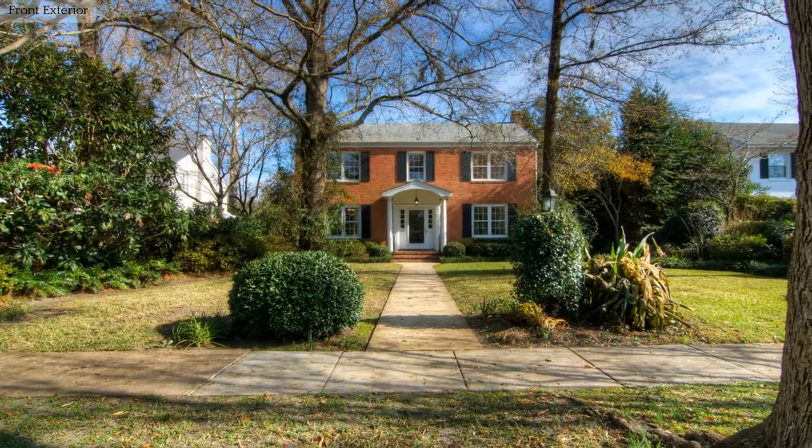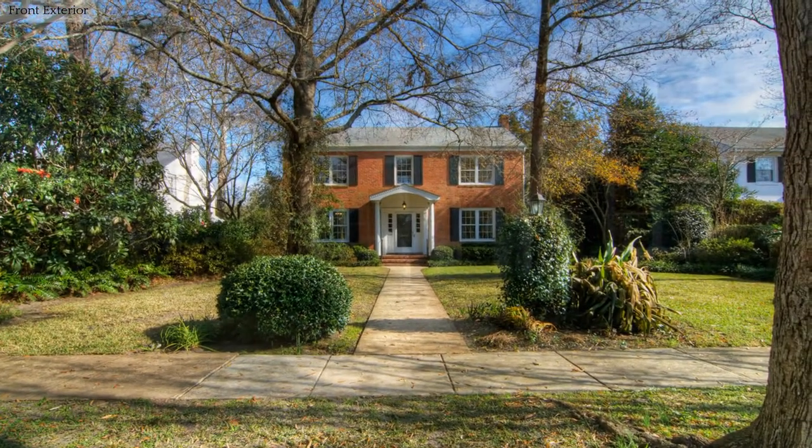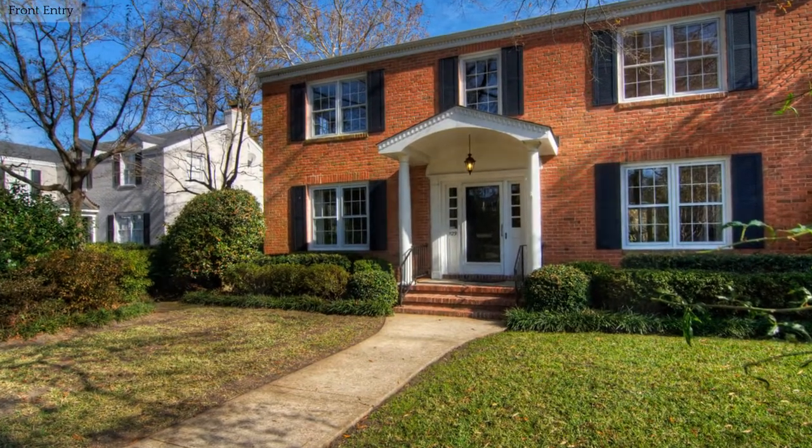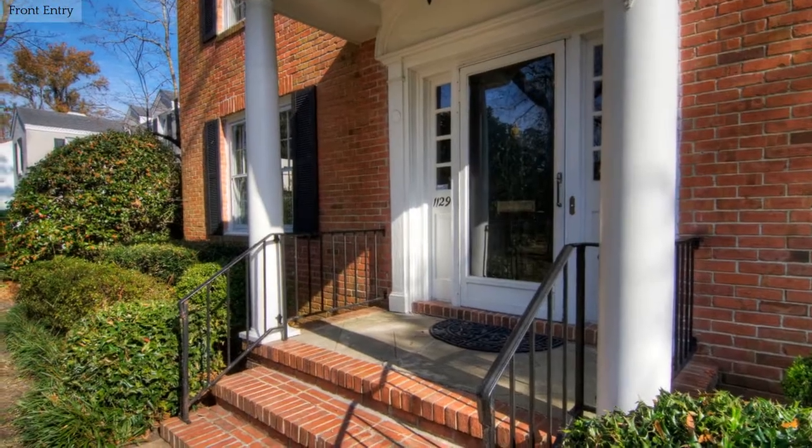This delightful brick home is centrally located in Wilmington. Step in from the covered entry into a welcoming foyer.